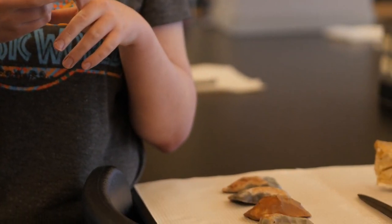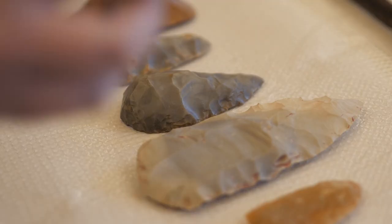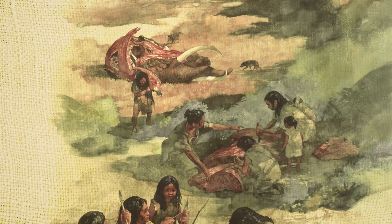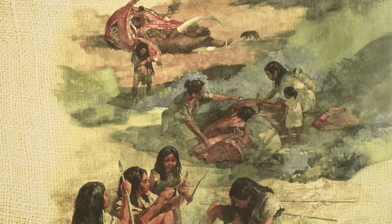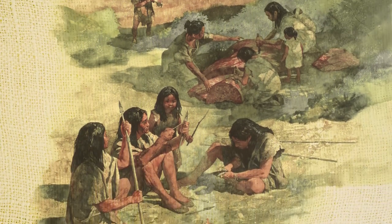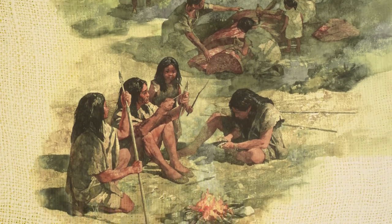But Native Americans used things like arrowhead spears and atlatls to make it easier to hunt them. And they would use every part of the animal — the skin, the intestines, the brain — they used all of it.